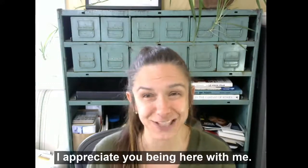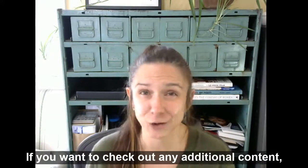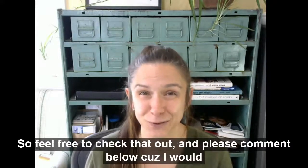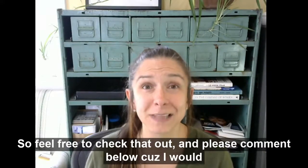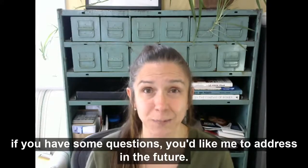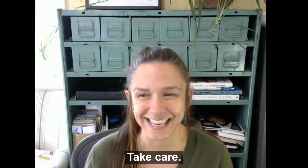As always, I appreciate you being here with me. If you want to check out any additional content, we've got it over at the Paris Group Realty YouTube channel, so feel free to check that out. Please comment below — I would love it if you have questions you'd like me to address in the future. I hope you all have a great week. Take care.